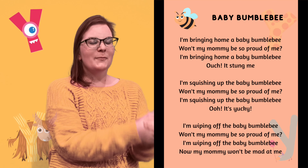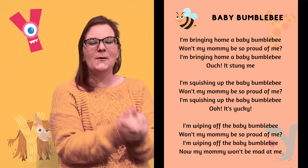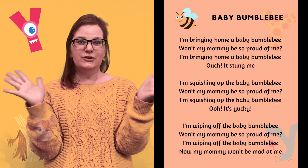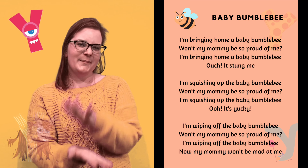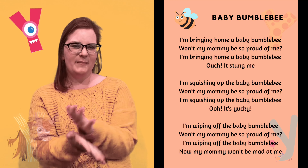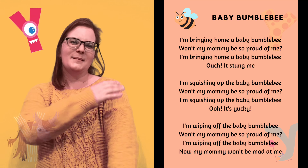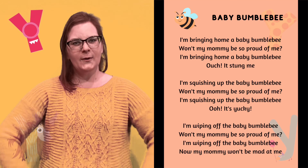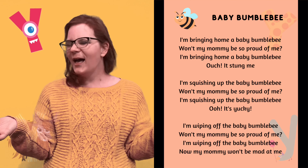How about we sing a song now? I think we should sing a song about bees. Do you have your baby bumblebee? Do you have it in your hand? Ready? I'm bringing home a baby bumblebee. Won't my mommy be so proud of me? I'm bringing home a baby bumblebee. Ouch! It stung me! I'm squishing up the baby bumblebee. Won't my mommy be so proud of me? I'm wiping off the baby bumblebee. Ew! It's yucky! Now my mommy won't be mad at me. Very good! Thank you for singing along.